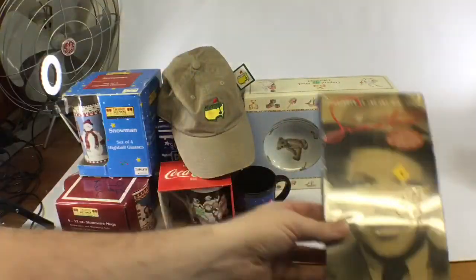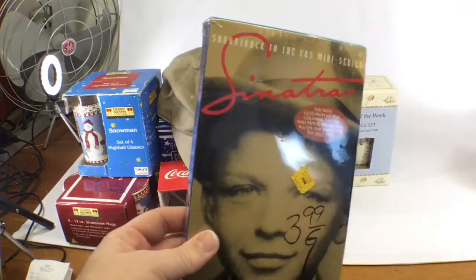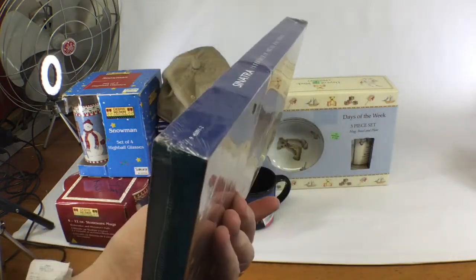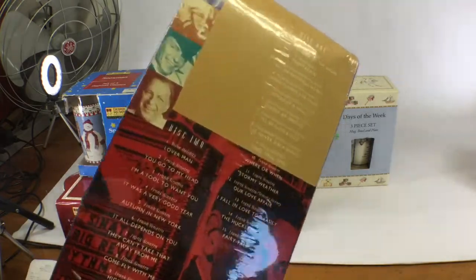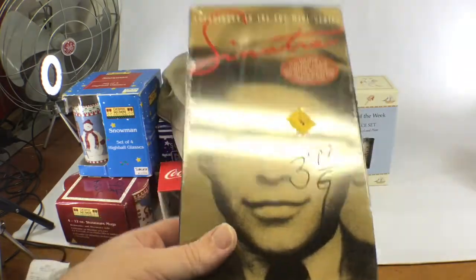This is a Frank Sinatra CD set. It won't sell for much right now — maybe 10 bucks — and I paid two dollars for it. What I'm going to do is put it in my futures bin, because I think this kind of stuff will appreciate over time. It's brand new in the wrap. You can never go wrong with Frank Sinatra.